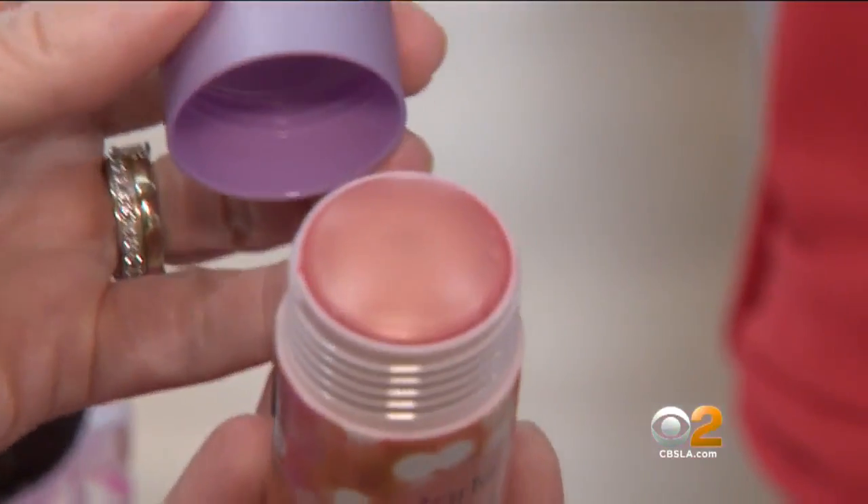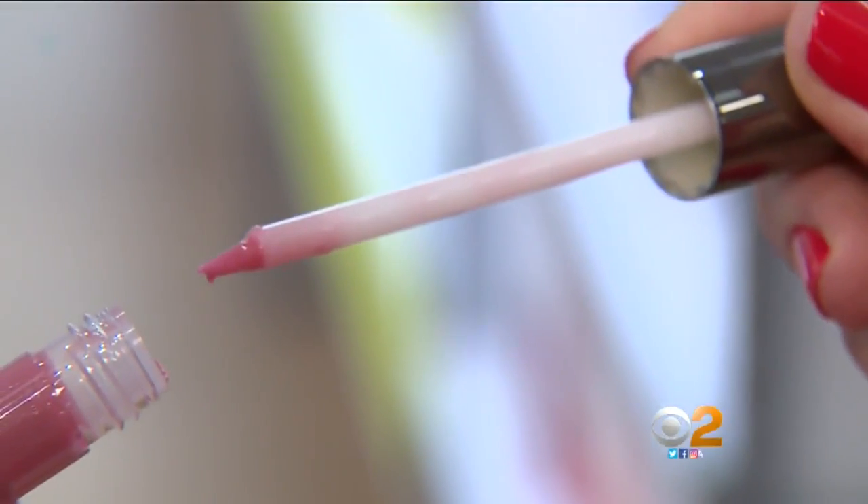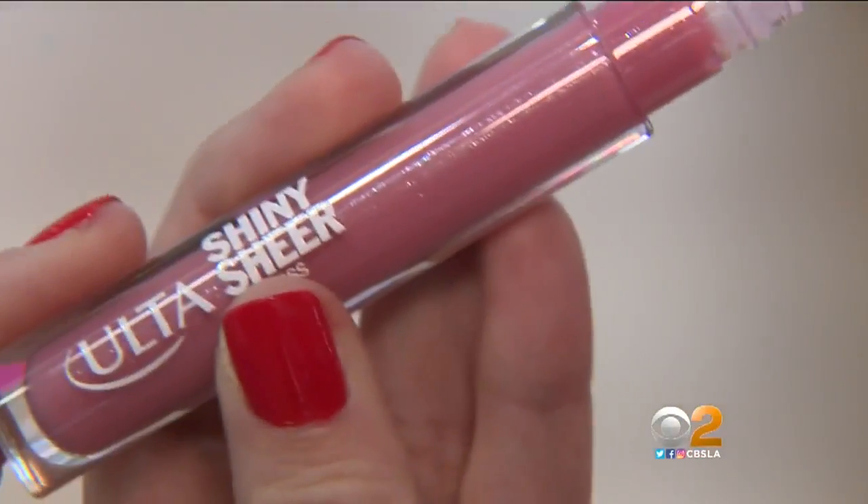To color the face, cheek stains are in. You just dot them right on your cheeks as you smile and then blend it in. For lips, a light pink or a light peach goes with anything. Sheley is wearing Ulta's $9 Shiny Sheer and Blush.